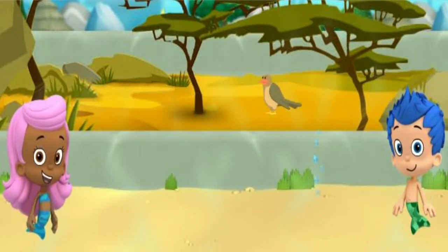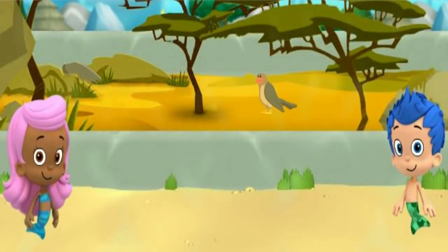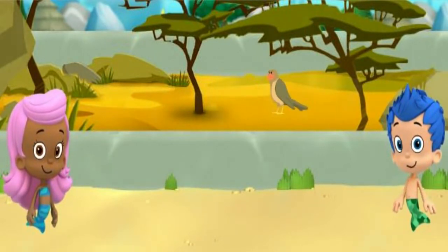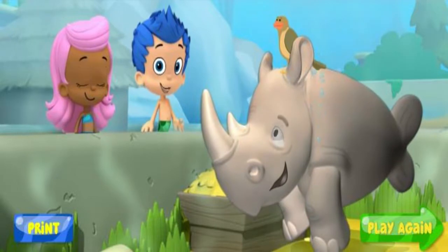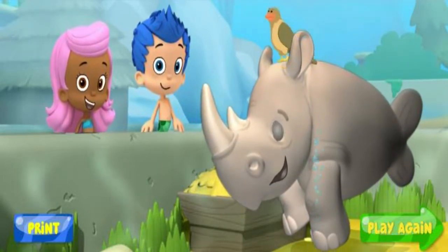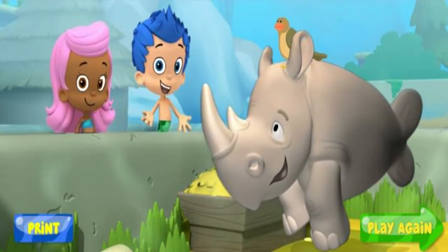Right! The tick bird would make a great friend for Monty because they both live in the same habitat, the savanna. We found Monty a friend! Let's introduce them! Look! Monty and the tick bird make great friends because they both live in the same habitat. Monty is smiling! He's not going to be a lonely rhino anymore!